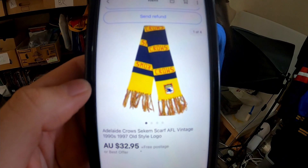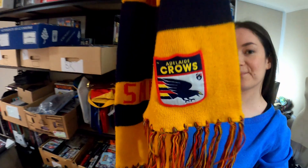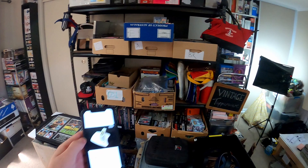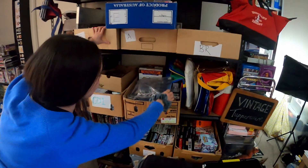Next up is this Adelaide Crows scarf we picked up from that new Salvo's the other week — paid five bucks, and that went out for $32.95. Look for that vintage AFL logo. Next up is this genuine N64 transfer pack. We sold that for $18 posted — should be somewhere in there.